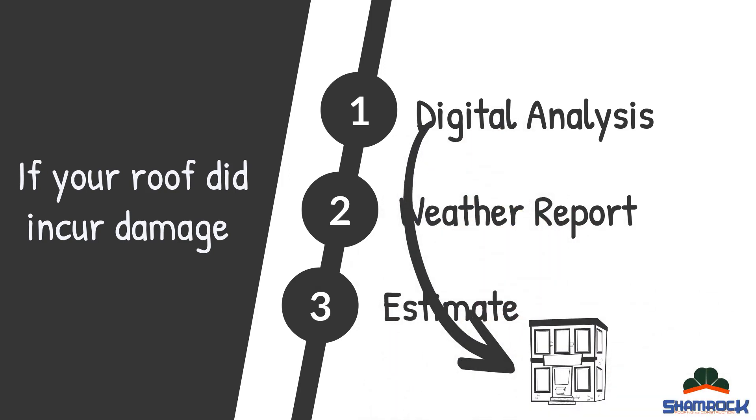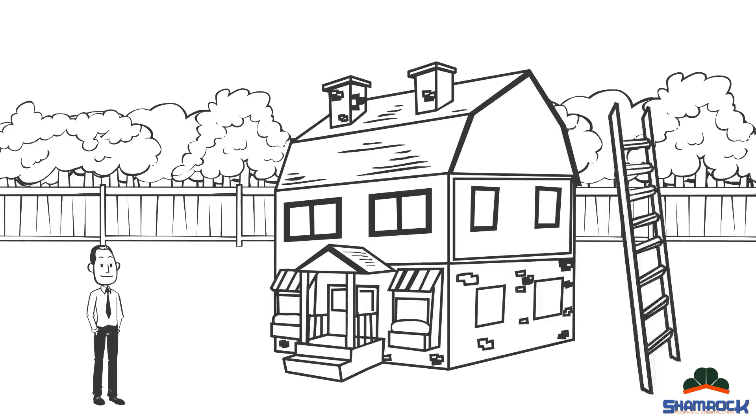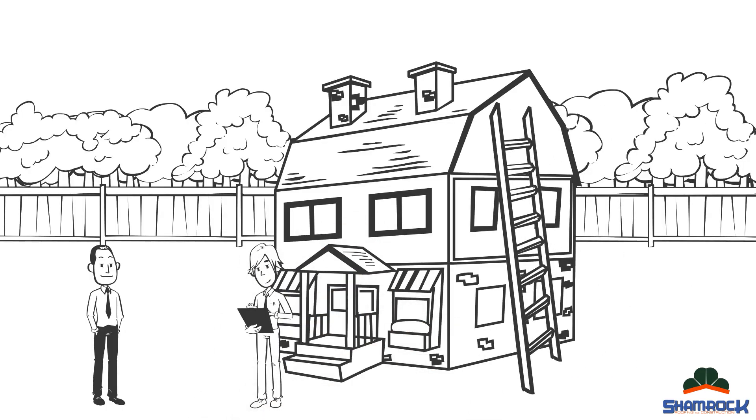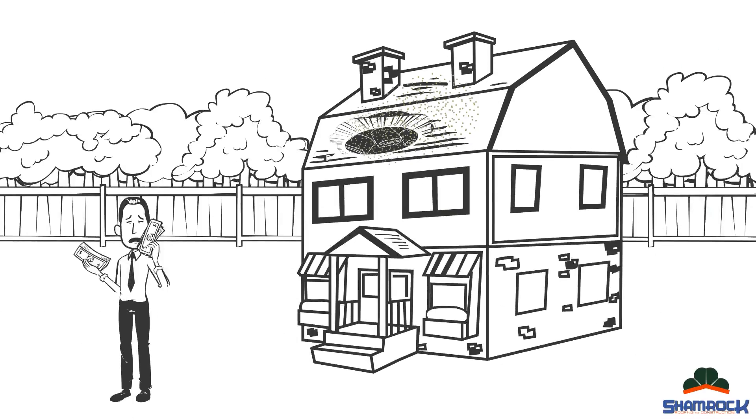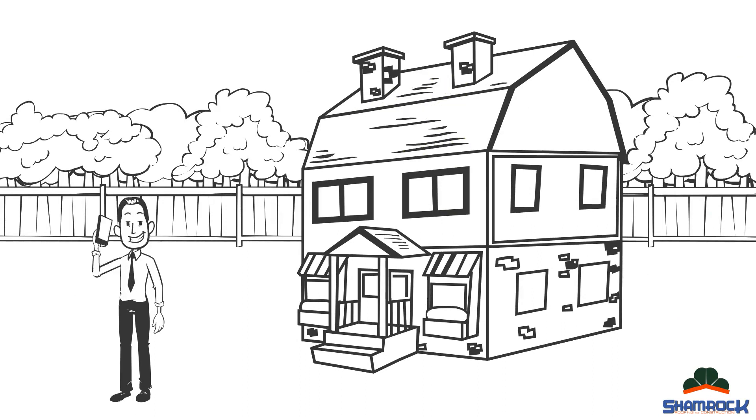This will be sent to your insurance company and all you would do is file a claim and we would take care of the rest. It is possible for your insurance company to want their own inspection, so we will accompany them during the inspection to ensure that you won't be taken advantage of. The inspection is free even if your roof hasn't incurred any damage, so don't wait for your roof to come crashing down costing you thousands — save your money and schedule your free estimate today.